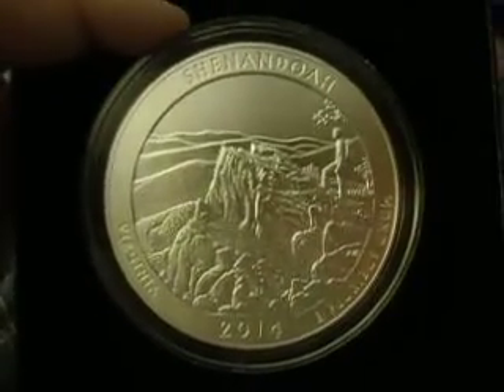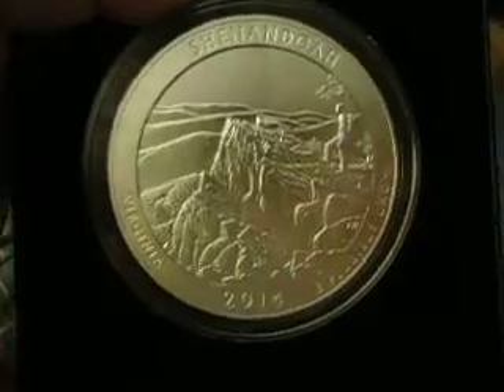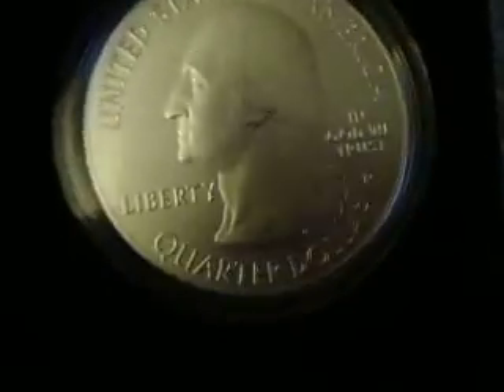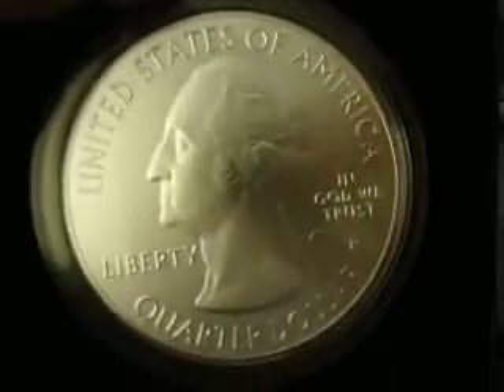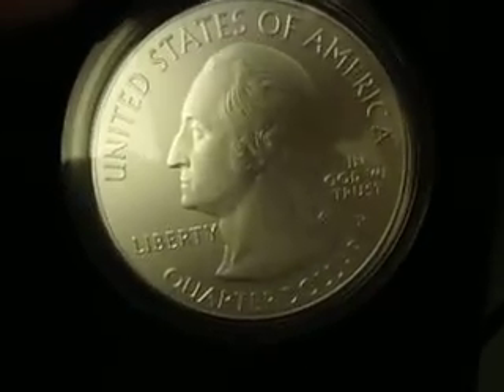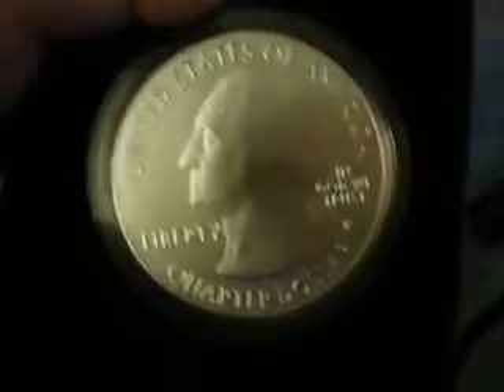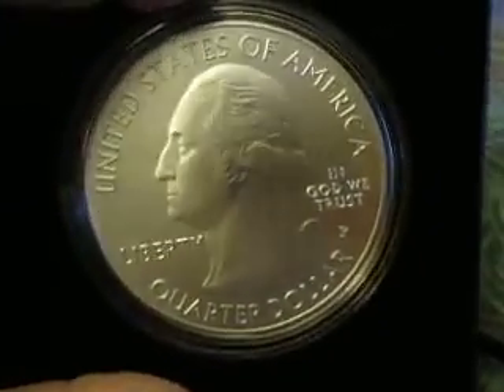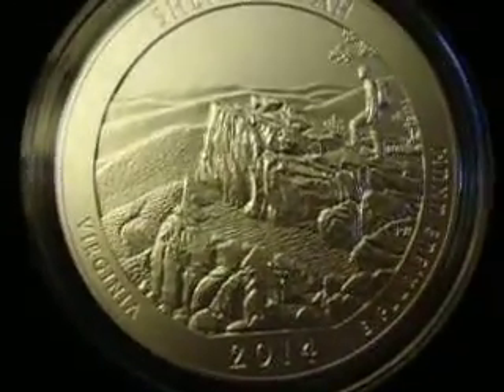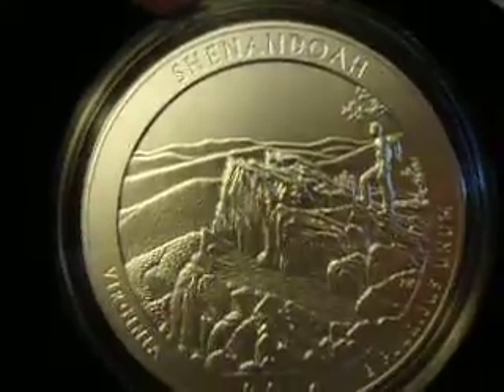This is the 2014 Shenandoah America the Beautiful five-ounce P version, issued through the mint website. There was an original mint issue of 25,000 pieces set at the beginning of the year, but the first issue did well so they raised the limit by 5,000. There are now 30,000 pieces that will be minted for the next four releases this year.